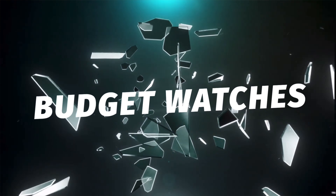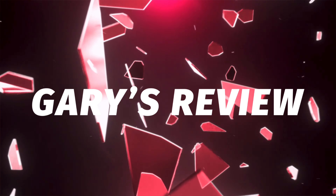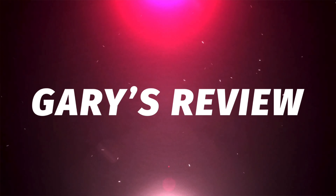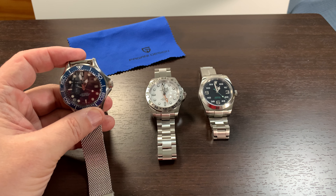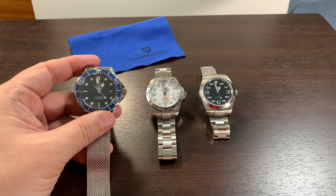Welcome to the Gary Abbott Budget Watch YouTube channel. I have three of my favorite Pagani watches that I acquired, all of them in 2023.